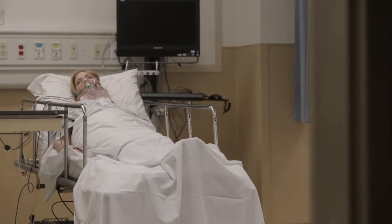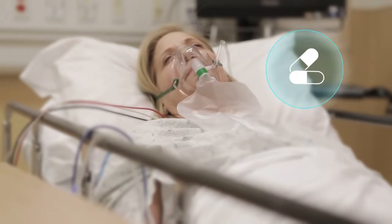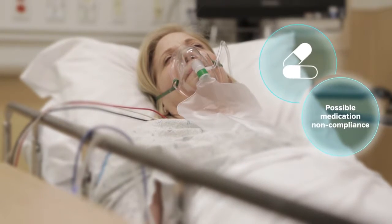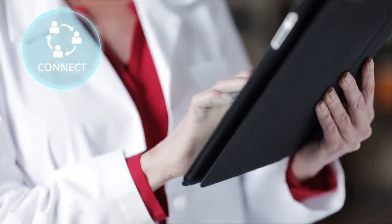This is Angela. She has symptoms which have landed her in the hospital. Thanks to Medicity Organize, Nurse Jones is alerted and concludes the plausible cause is medication non-compliance. Nurse Jones has coordinated a follow-up with Angela's physician using Medicity Connect.